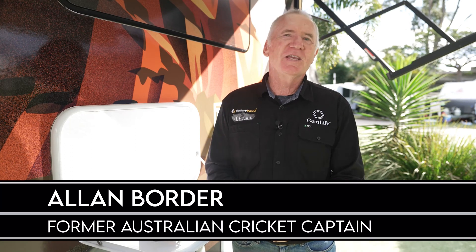Our program partner Battery World is celebrating its 25th year, and each week we will feature one of my favourite accessories.